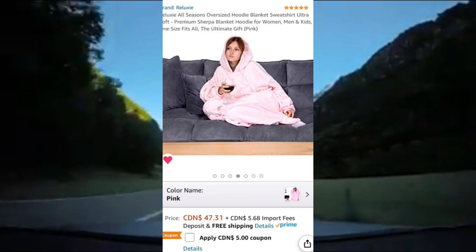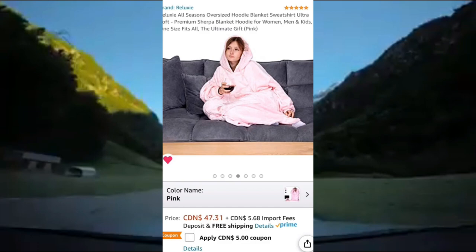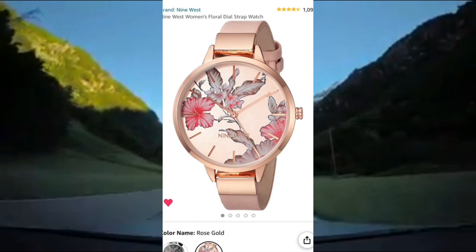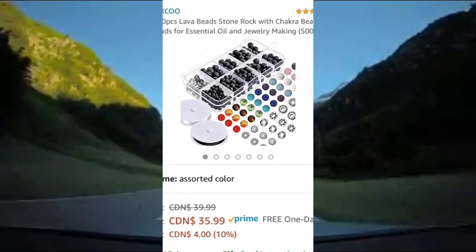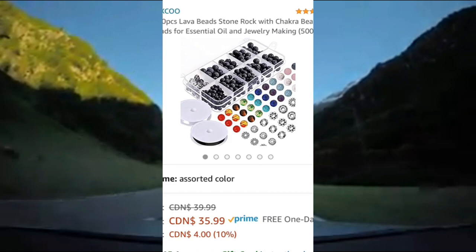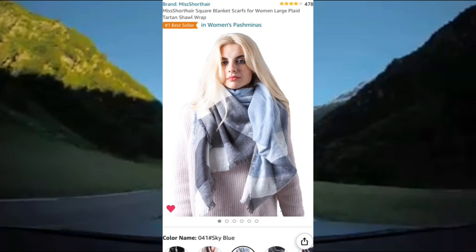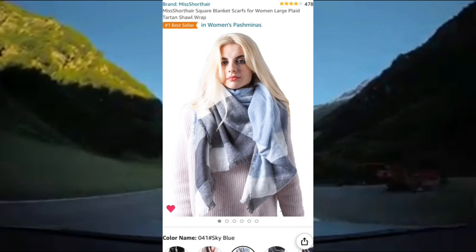Here's some more Amazon Christmas gift ideas for her. First up is this oversized hoodie that comes in several different colors — it's one size fits all, super comfortable, and it'll keep you warm in the winter. It's rated 5 out of 5 stars on Amazon. Next up is this beautiful floral watch from Nine West — it's rose gold, has an elegant look, and is rated 4.5 out of 5 stars on Amazon. Next up is this lava bead jewelry making kit — it comes with over 500 pieces and an assortment of different lava bead colors, rated 4.5 out of 5 stars. And lastly is this beautiful blanket scarf — it comes in many different colors, it's stylish, soft, and comfortable, and is rated 4 out of 5 stars on Amazon.